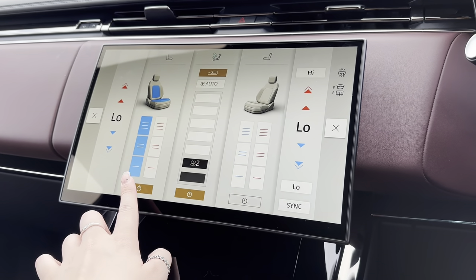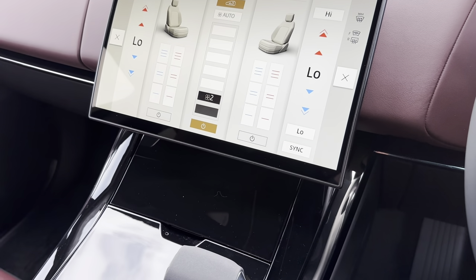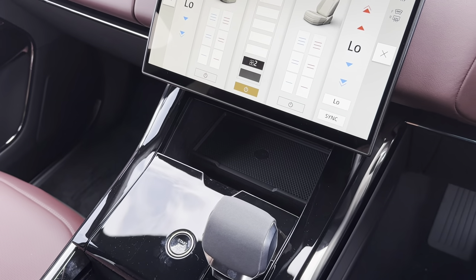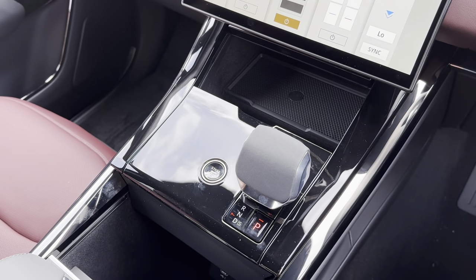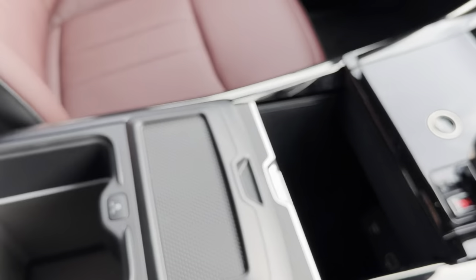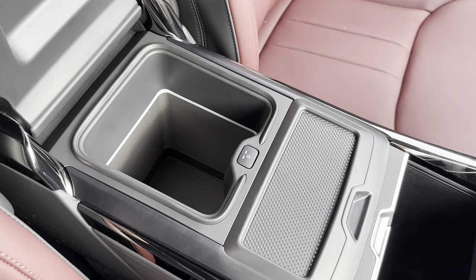Taking you further down the centre console to show you some other features included with this car — as you can see below you have got hidden storage as well as your media input and even a start/stop button. You've also got more storage space and more media input just lower than that, and this car even comes with a spacious centre armrest storage with a cooling feature.